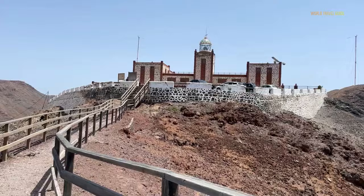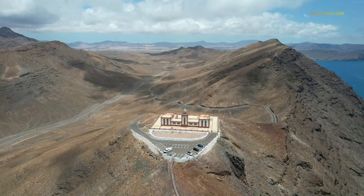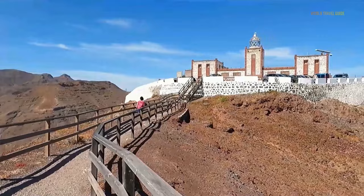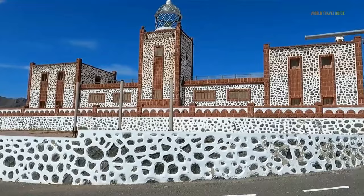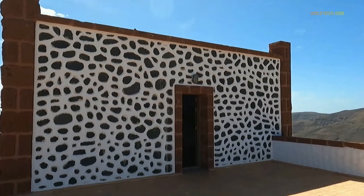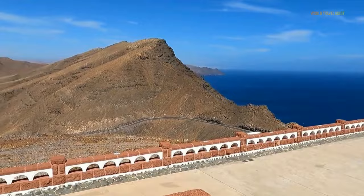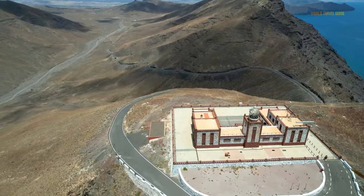The Faro de la Entallada lighthouse was built in 1954 near the village of Las Plaitas on the east coast of Fuerteventura. It's the island's closest point to Africa, at a distance of only 100 kilometers to Morocco. Standing at a height of 60 meters, it was constructed in Moorish style. Architect Carlos Alcon came up with the idea in an effort to blend Moorish elements with a more contemporary aesthetic. Every 18 seconds, the lighthouse emits three flashes of white light. This landmark is not only a functional structure, but also a popular tourist attraction with a viewpoint and car park. The paths surrounding Faro de la Entallada provide the opportunity to explore the area and build your bond with the wild beauty of the Canary Islands.